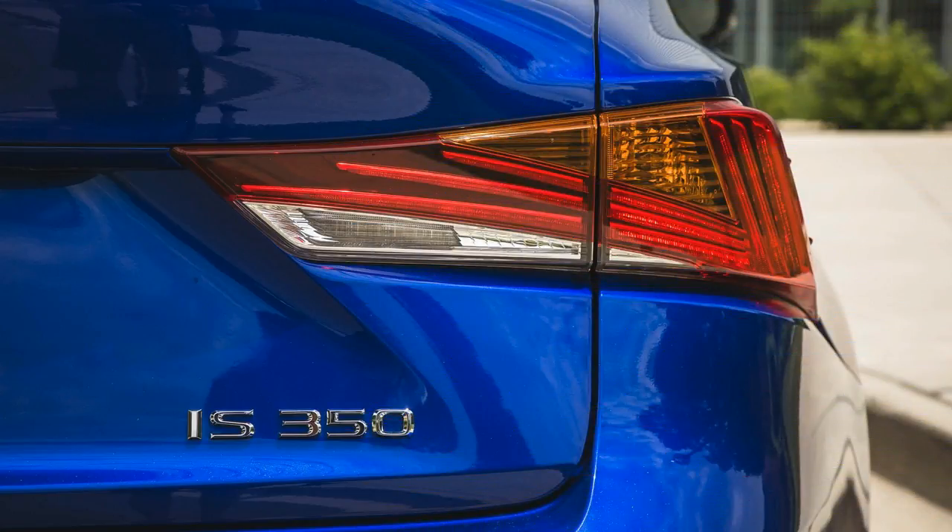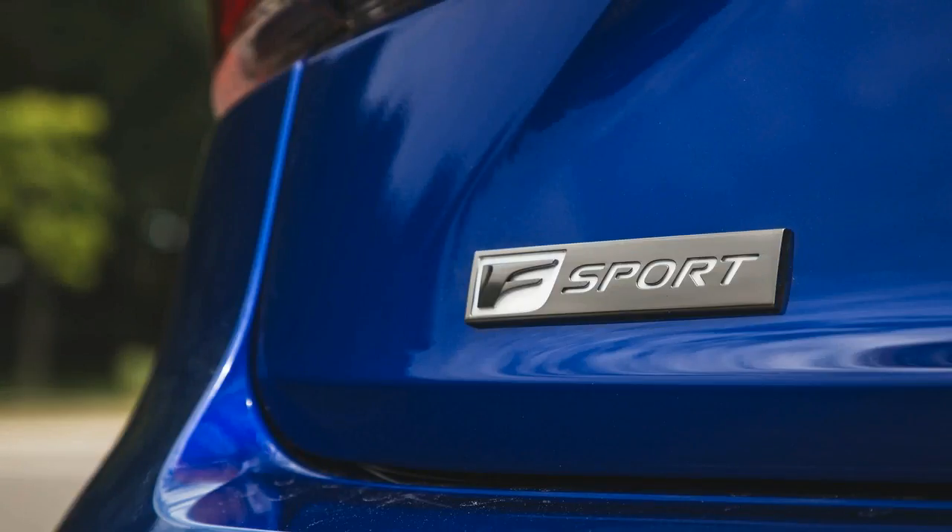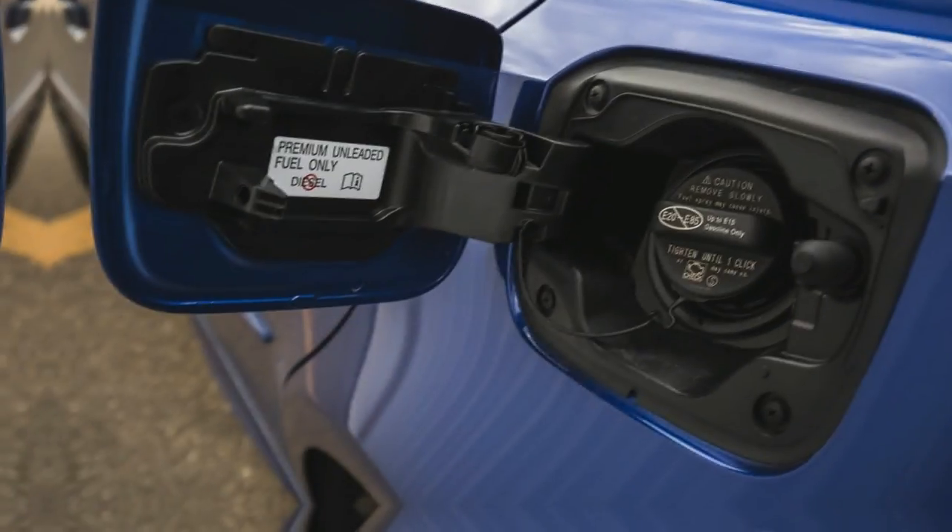The F Sport performance trim includes a standard limited-slip rear differential, but only in the top-tier IS 350 RWD.